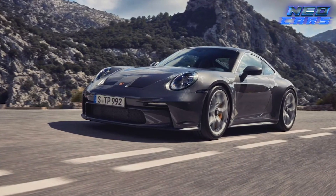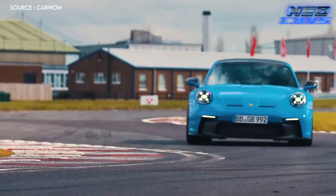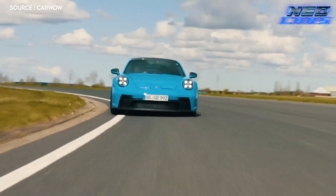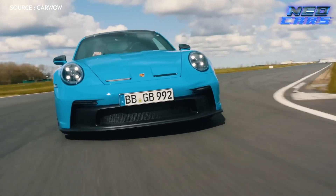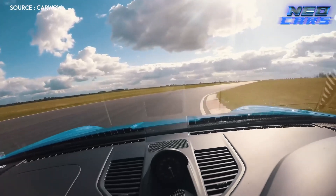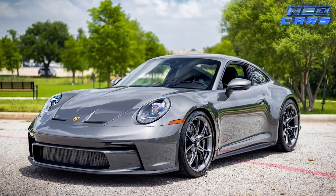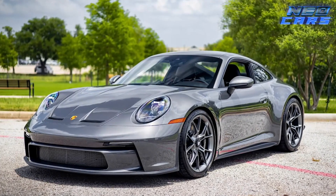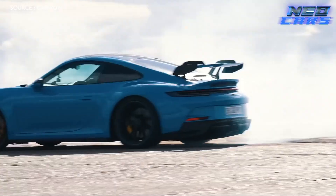With a zero to 60 time of 3.2 seconds, this beast is as fast as a hiccup. It's not all about raw power — this track titan sports a massive rear spoiler and larger air vents for that extra edge. Bucket seats and a roll cage make every drive a heart-pounding adventure. Whether it's a track day or a cruise down the boulevard, the GT3 has you covered.